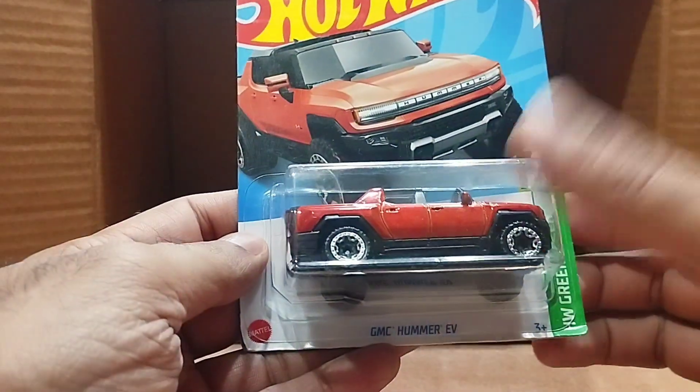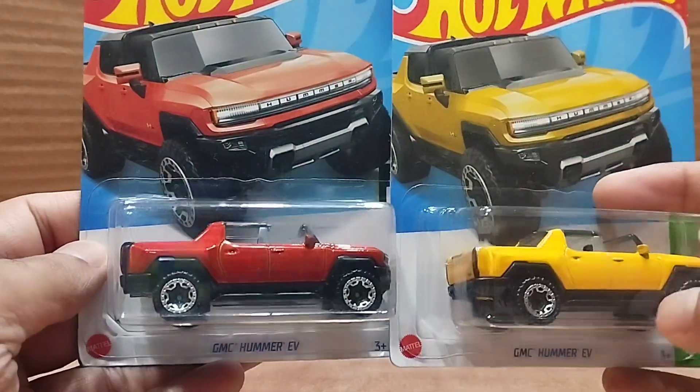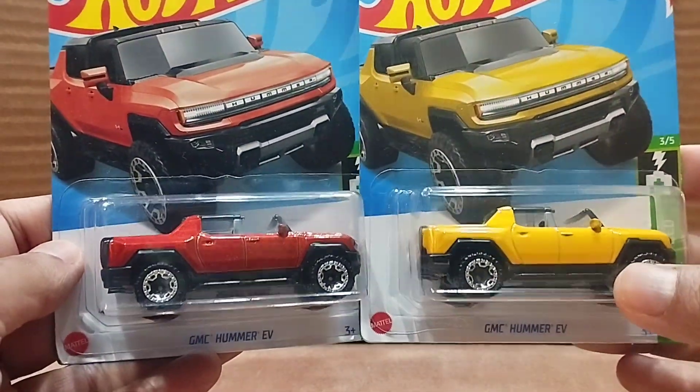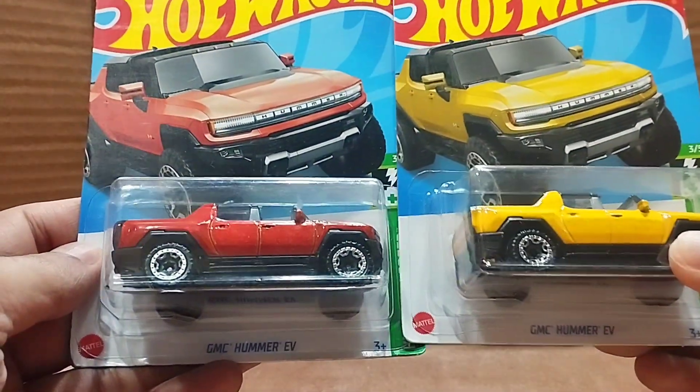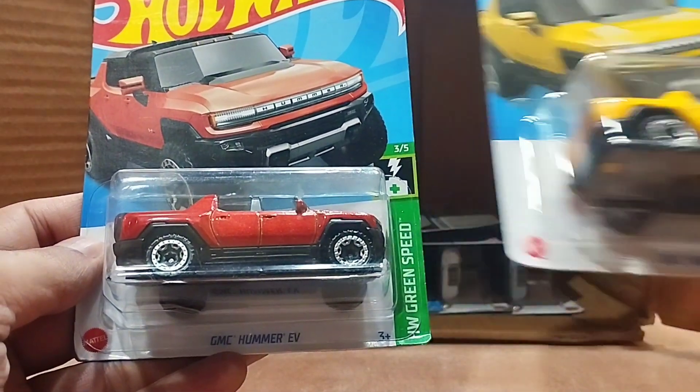Our next one is another GMC Hummer EV, also from the Hot Wheels Green Speed series, but this time we have the red one. So we have both the yellow and the red — they are the same model but different colors. Beautiful.